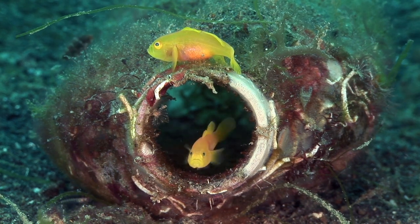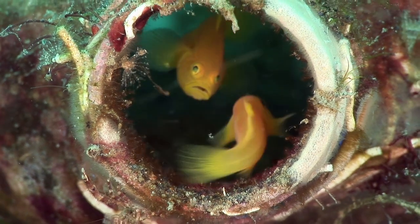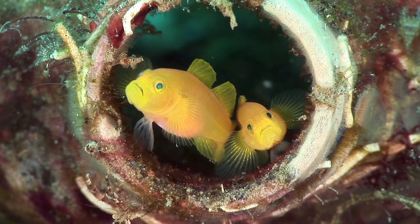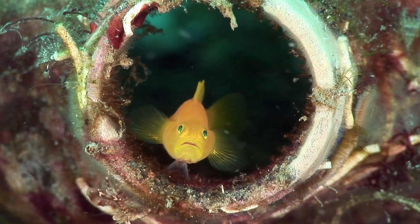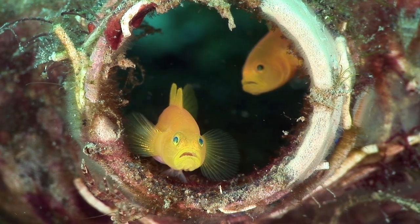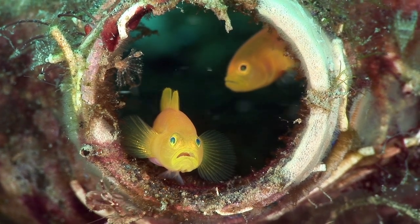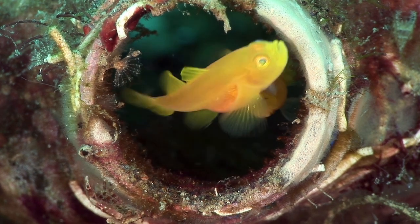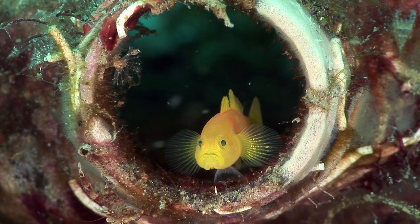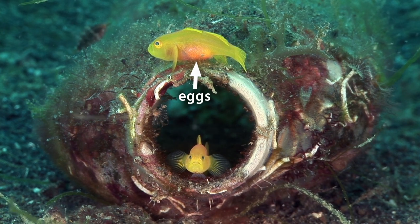Gobies represent the world's largest fish family, and one of the most varied. Yellow pygmy gobies are without doubt amongst the cutest. They are usually found in pairs, and traditionally seek refuge in natural shelters such as empty shells. However, the many discarded bottles and cans in the strait provide perfect homes for them. The gravid female's eggs can be clearly seen in her swollen belly.